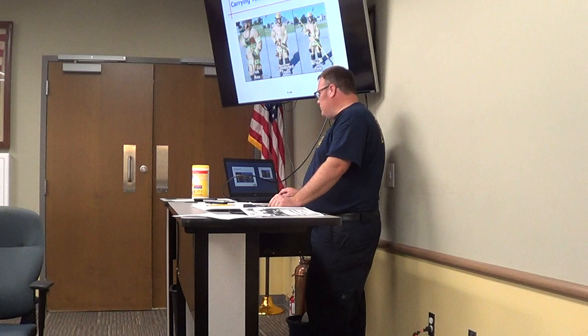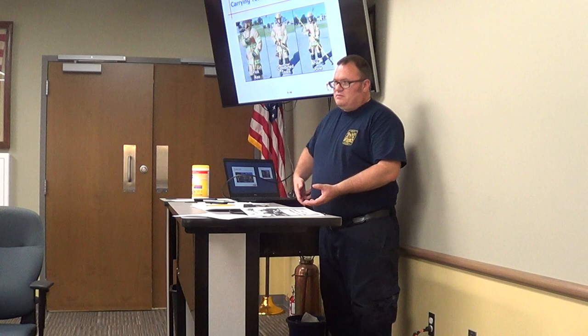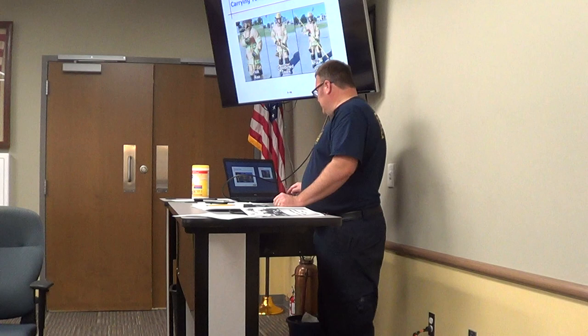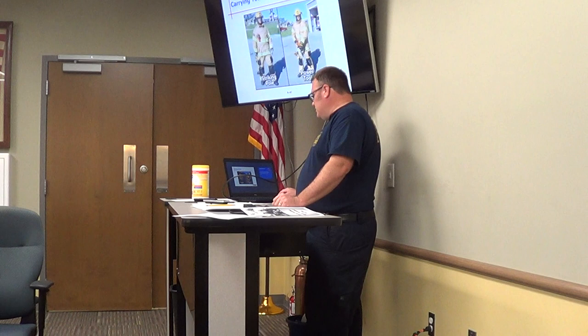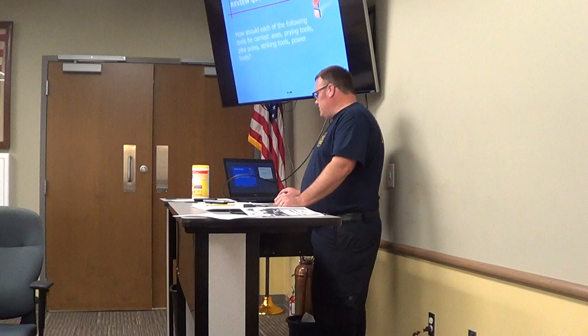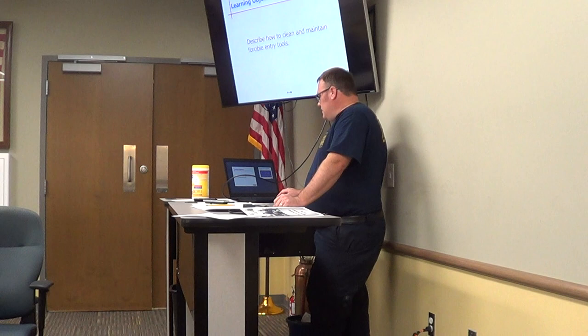How to carry forcible entry tools: for the pickhead axe, have your hand over the back end tucked up under your armpit. Combined tools — hold them in a balanced spot because they get heavy, so you're not pulling on your shoulder. The pike pole should be on the ground so you don't spear someone accidentally. Striking tools like the sledgehammer and power tools should also be carried in the safest manner. Tools will function as designed if properly maintained — tool failure can result in delays, injury, or death. Always follow manufacturer's guidelines and your department's SOPs.